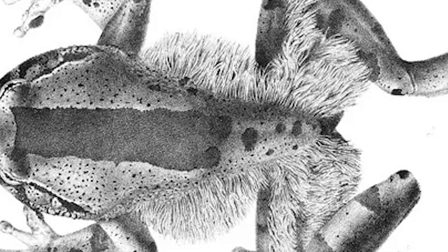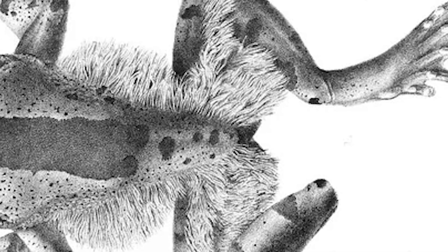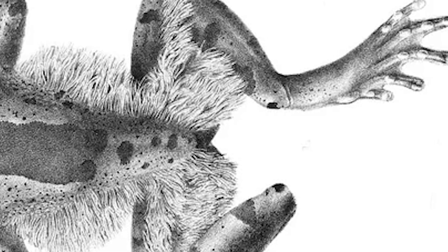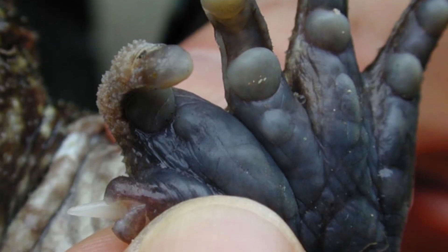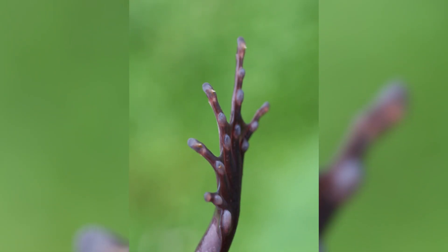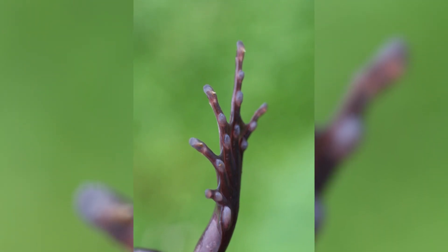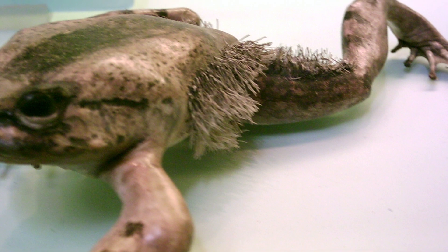Scientists are still studying this amphibian and think that the muscles in their feet are what help them get their bones into attack mode, contracting them to move through the skin. Perhaps in another million years, these little hoppers will simply grow spines so they don't have to crack themselves up to defend themselves. To further live up to their name, the Wolverine frog even has the same hair as their comic book counterpart.